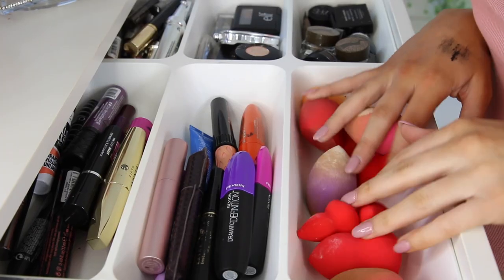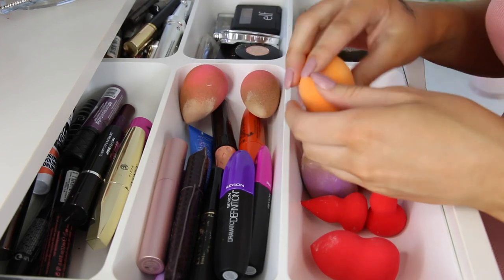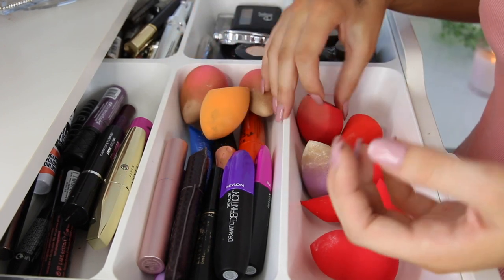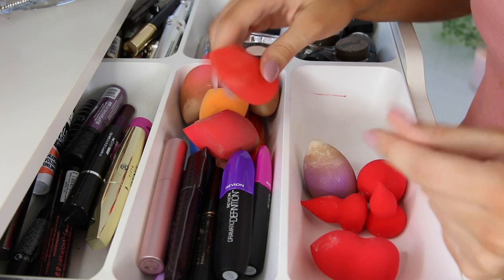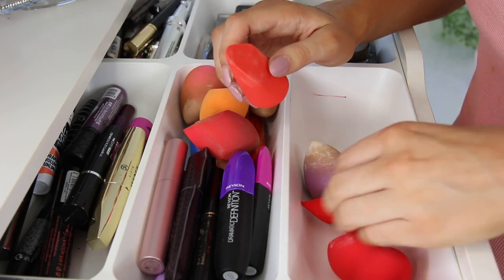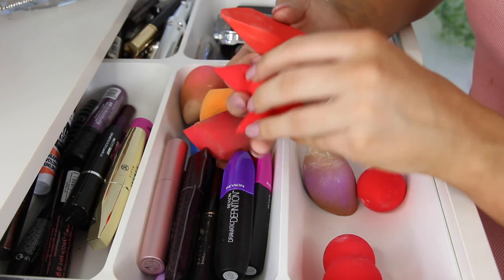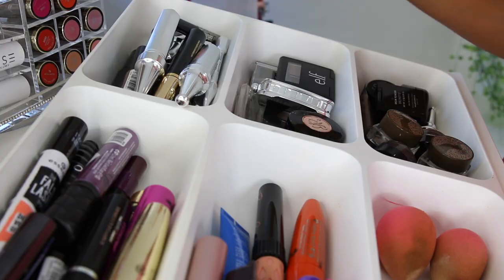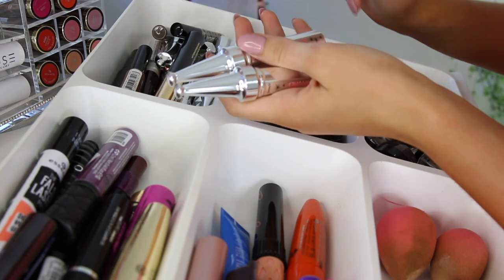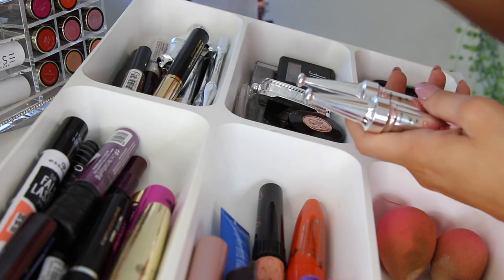Then we have all of these sponges right here. I definitely use these beauty blenders every single day. The Real Techniques one is good to change things up, and then this Morphe one is pretty good as well, but I am going to get rid of this Rimmel one and these two Morphe ones as well — I already have one here and that's enough. So I just got all of the new Benefit products so I can chuck my old ones out. I've had these for so long anyway, so goodbye.